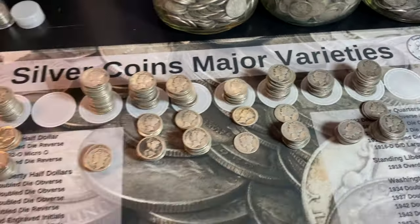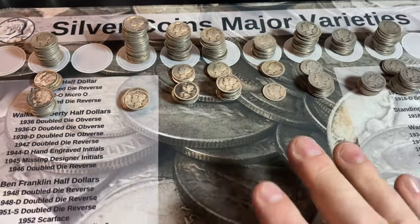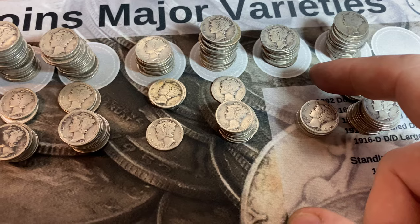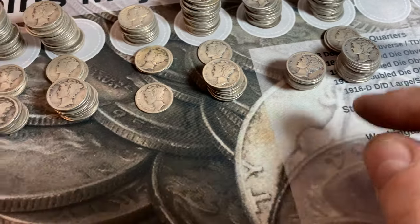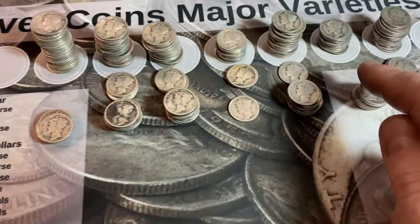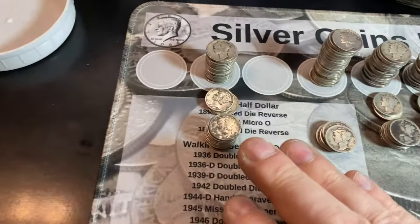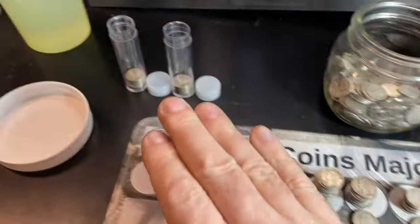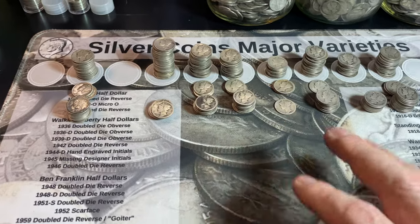The 20s are done. Unfortunately, there were no 1921 Philly or Denver dimes. And honestly, there were also no 1928 Denvers — I know they're a lower mintage, but they're not much lower than the 1929S and we've got a stack of those. It's a bummer because we won't have a complete backup set. We really should have found one in that big of a sample.